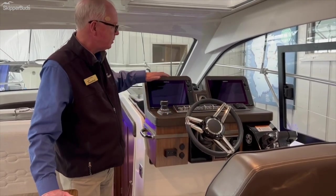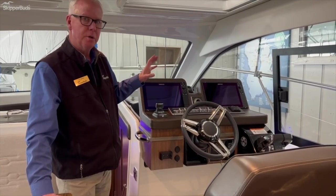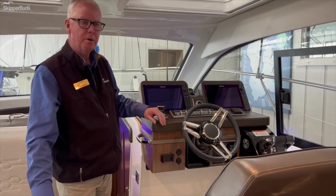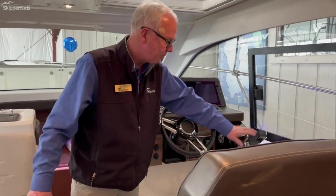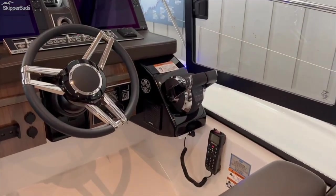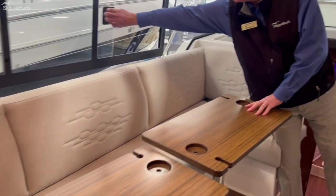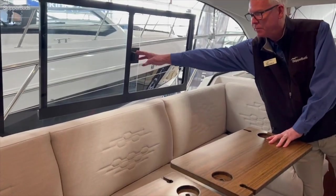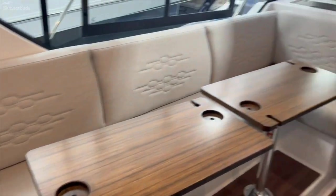You've got a tilt wheel, dual Simrad displays with all your engine functions, radar, chart plotter, sonar — everything you need to know. Digital throttle and shift, VHF. There's a full length couch on the port side and sliding windows so you don't have to run the generator and air conditioning if you don't want to. These open up and give you a real nice ventilation.